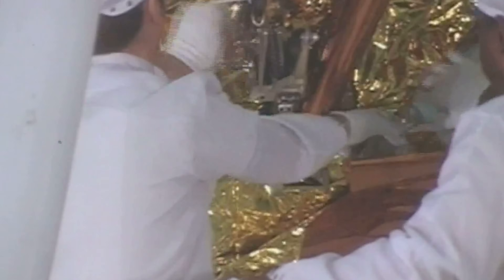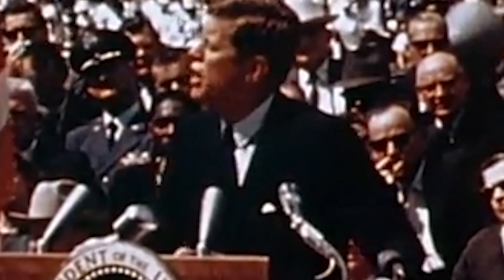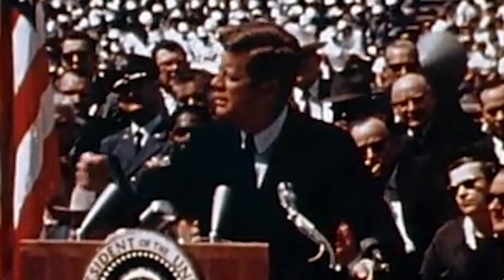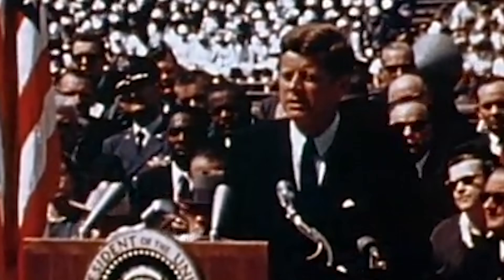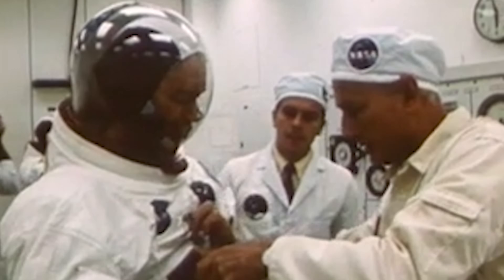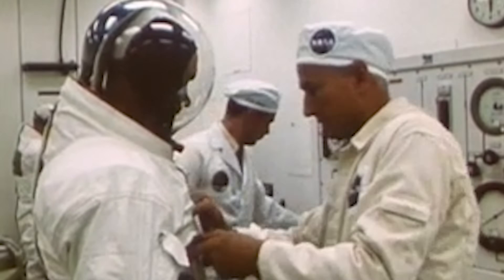Before astronauts could land on the moon, they had to learn to fly a spacecraft in gravity one-sixth that of Earth. Meeting this unprecedented challenge was only made more urgent when, after his election, President John F. Kennedy delivered the audacious goal of landing a man on the moon. NASA now faced a monumental question: how could humans be trained to perform a maneuver that had never been attempted in an environment that could not be replicated on Earth?